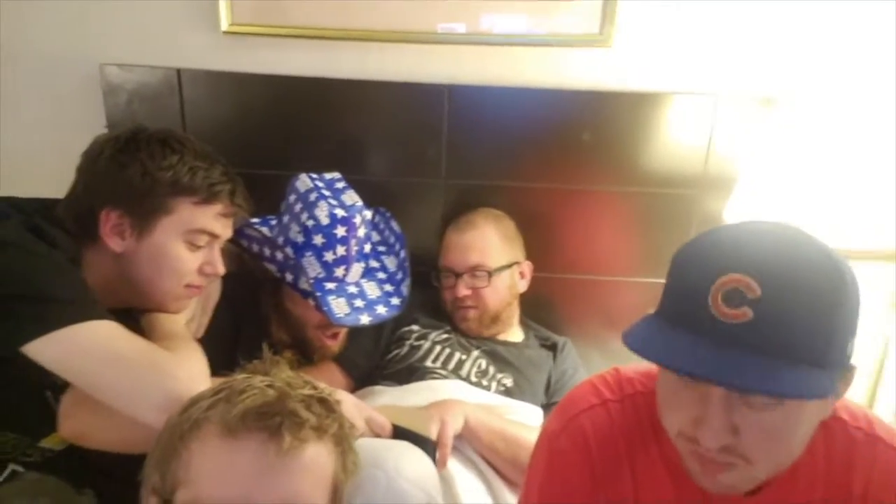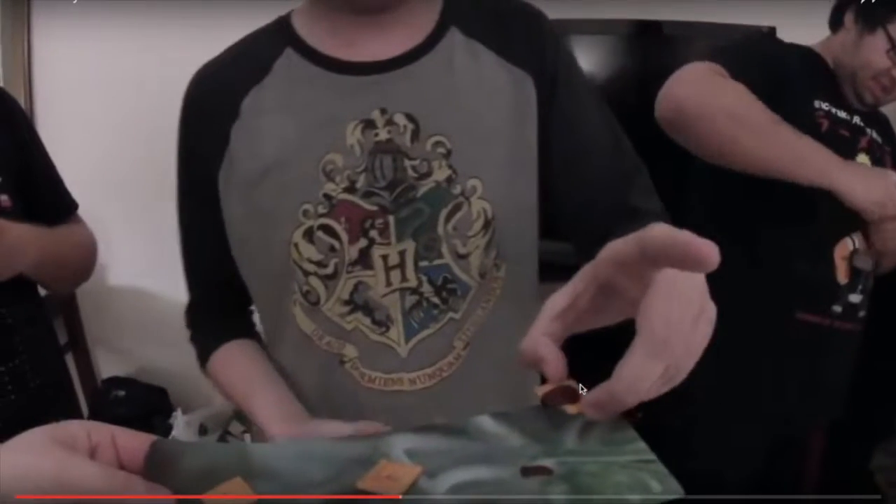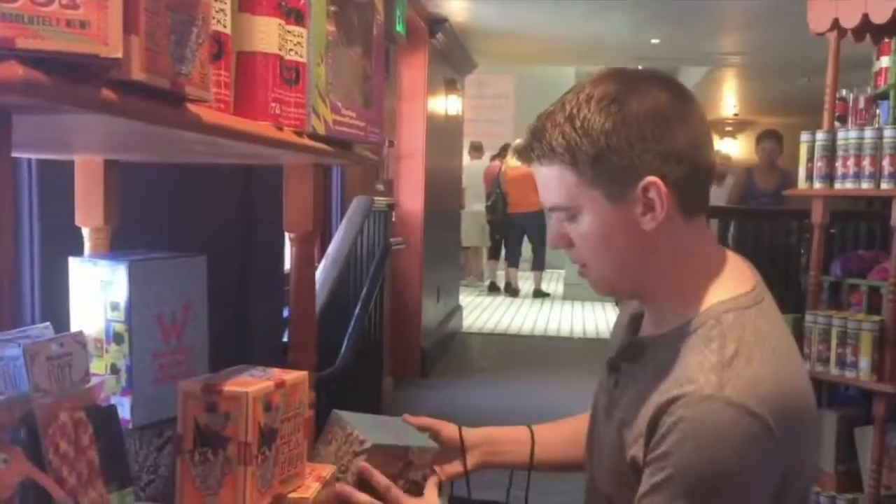Zach Pack, he's always there for you. Zach Pack, only on YouTube. Zach Pack, what will he do next? Zach Pack, let's find out, cause it's all home with the show.